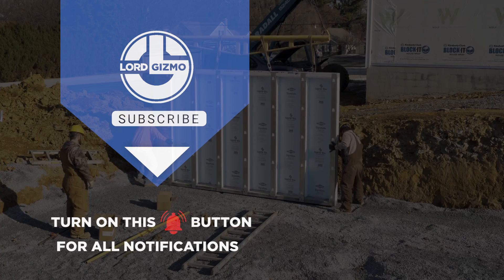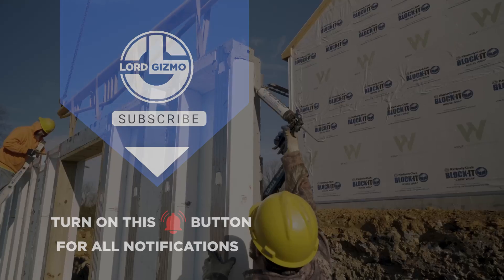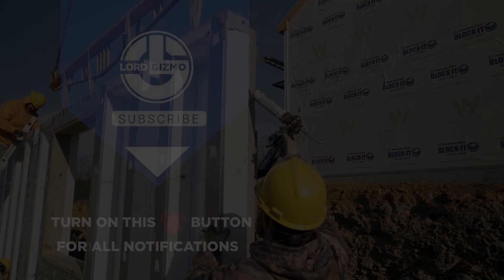From foam blocks and rebar to prefabricated cement pads and cutting-edge insulation techniques, these methods are revolutionizing construction. Whether you're looking for speed, sustainability or long-lasting durability, these systems deliver it all.